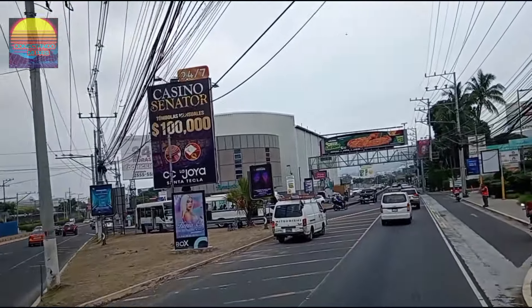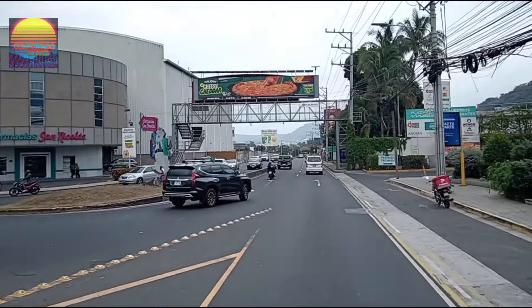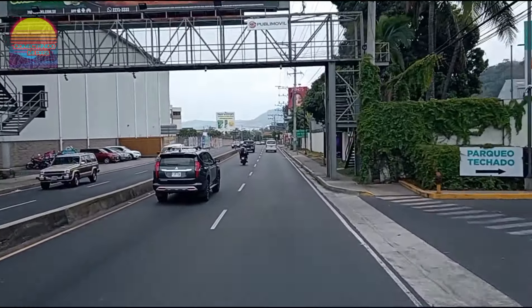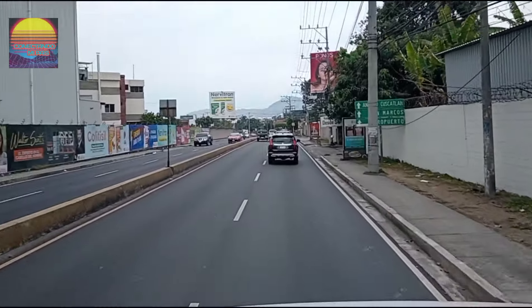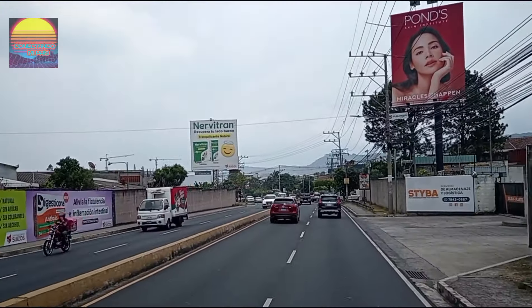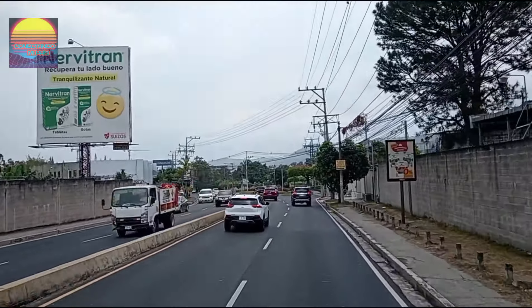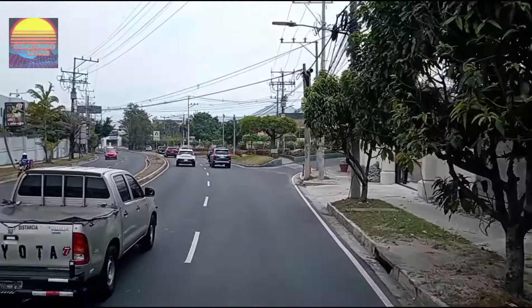Aquí nos vamos metiendo ya para el lado de Santa Elena. Aquí llega la ruta, un microbus — corríjanme, no sé si es la 42 o la 44, pero por ahí está. Aquí vamos ya llegando hacia nuestro destino. Gracias amigos por estar ahí viendo los videos, y nos vemos en un próximo video. Hasta pronto amigos. Bendiciones para todos.